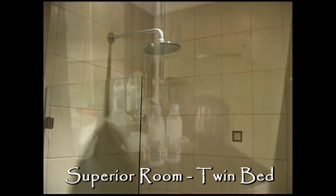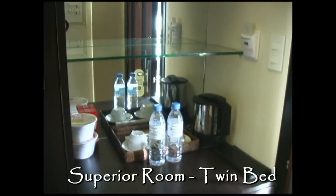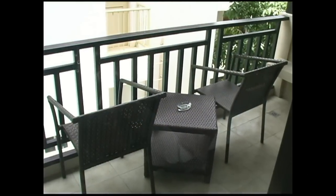All the showers are large rain showers. Standard amenities include a coffee maker and bottled water. Here's the balcony area.